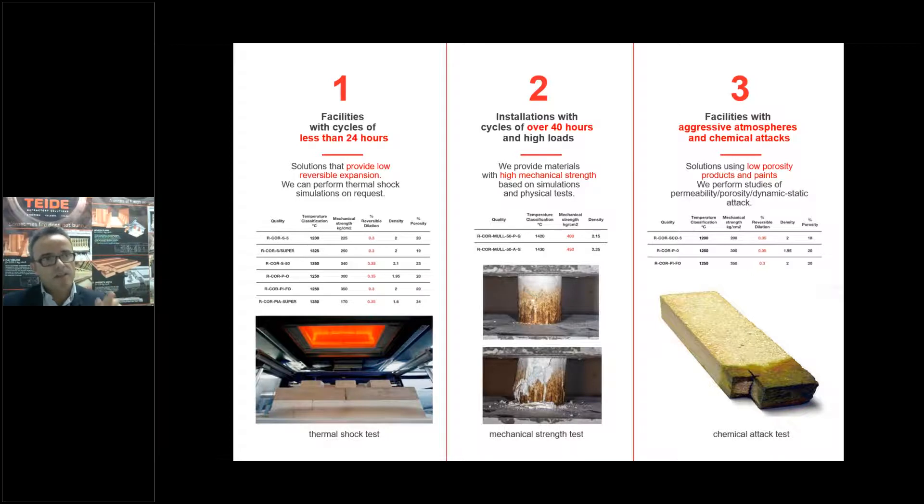For installations with more than 40 hours, we have high mechanical strength refractories. We have cordierite molded pressed refractories up to 450 kilograms per square centimeter mechanical resistance — a huge figure. Of course, we have test machinery for thermal shock and for mechanical strength testing.